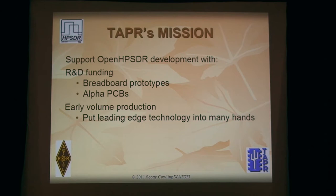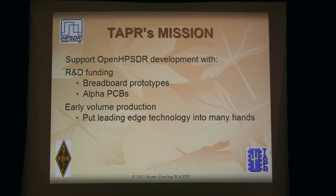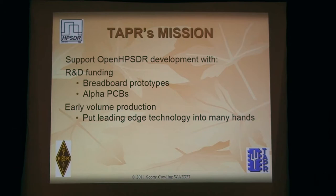So what does Tapper do? We support development with R&D funding. You guys are really the HPSDR group, and we welcome anybody to be a contributor. What we figure is if you spend your time developing hardware and software, especially hardware, you shouldn't have to pay to build it. So Tapper offers to help pay for your prototypes and alpha builds so you can verify your hardware, debug it, and make sure it works. We also participate in early volume production to get lots of whatever widget you design into the hands of lots of people. A lot of software development occurs much more quickly when there are 500 pieces of hardware out there rather than one guy who built one in his basement. So it has a real advantage in gaining critical mass.